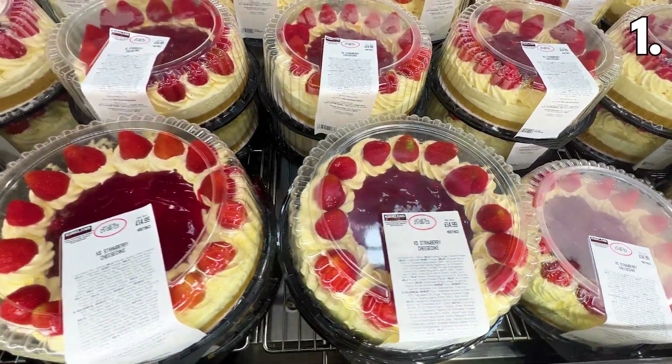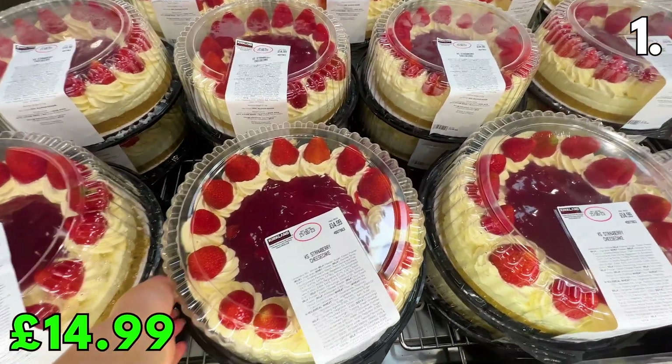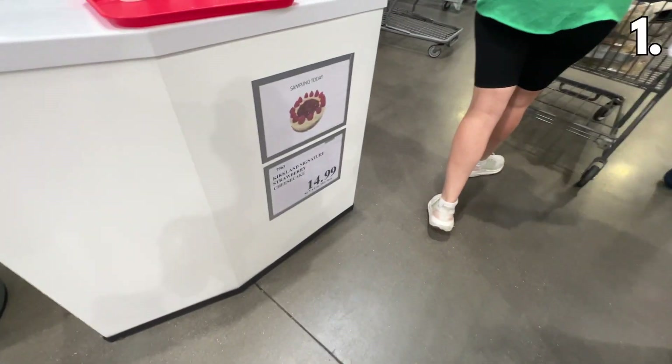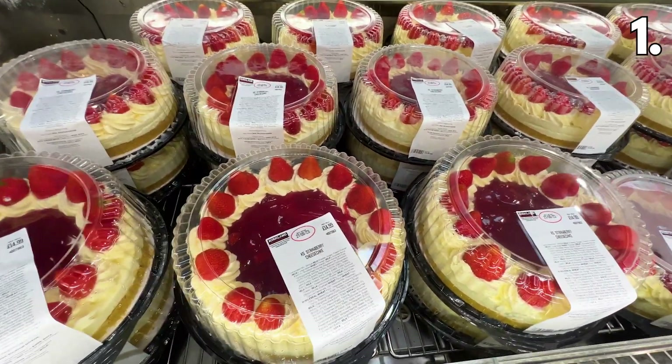New bakery items don't come around often, so I want to feature this brand new strawberry cheesecake at £14.99. It's delicious and generously sized, topped with cream and a hefty helping of strawberries. They were giving samples out at the bakery, so DealSpy Mia tried this and said it tasted really fresh, light and fluffy.